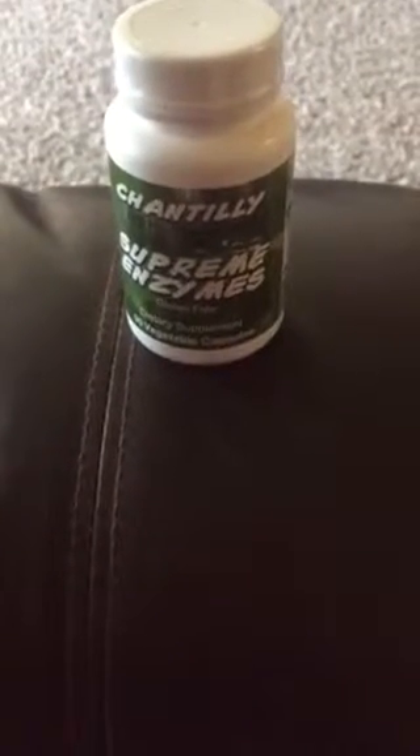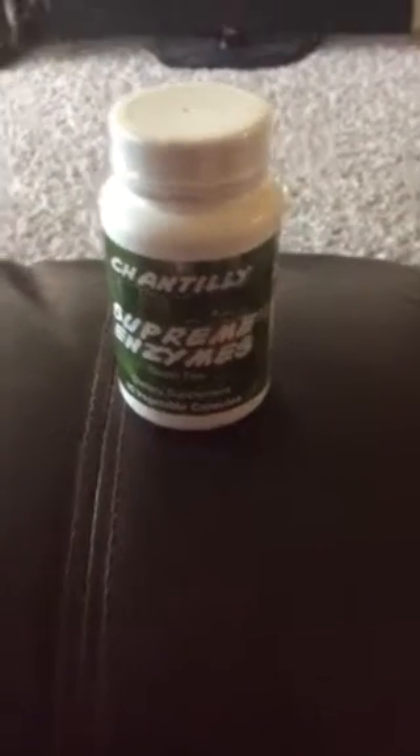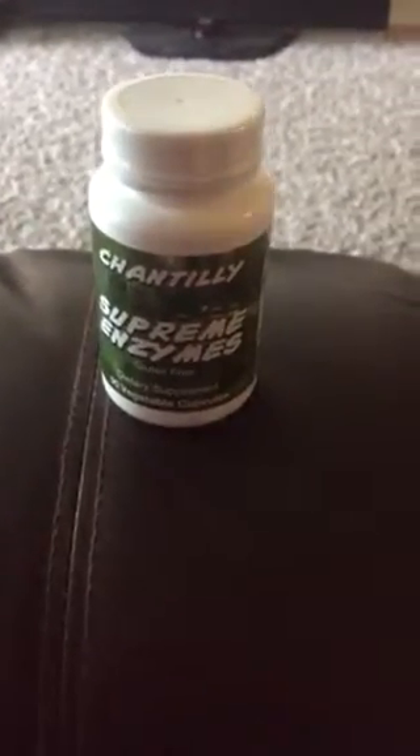I received this for free. It's a Supreme Enzymes Gluten Free Dietary Supplement. This product is really good — it actually burns a lot of the belly fat that you have.